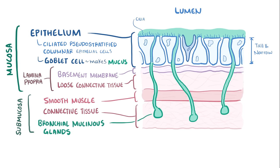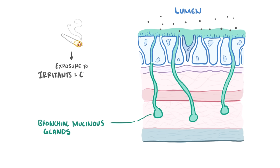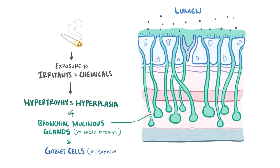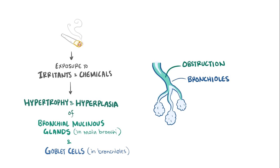Finally, in the bronchi — but not the bronchioles — there's also a layer of cartilage below the submucosa which stiffens the bronchus and helps keep it open. People who smoke expose their airways to all sorts of irritants and chemicals. Whatever the irritants are, they stimulate hypertrophy and hyperplasia of the mucinous glands in the main bronchi, as well as the goblet cells in the smaller airways — the bronchioles — which increases mucus production in both locations. Since the bronchioles are smaller, even a slight increase in mucus can lead to airway obstruction, contributing to the majority of air trapping.